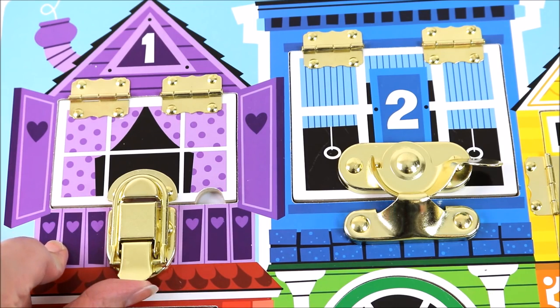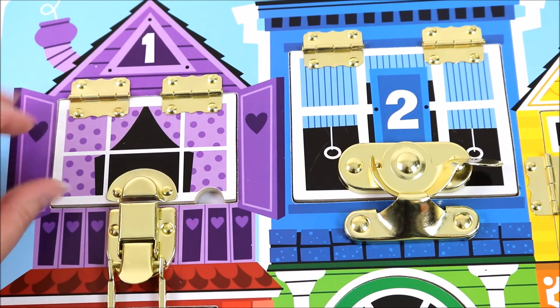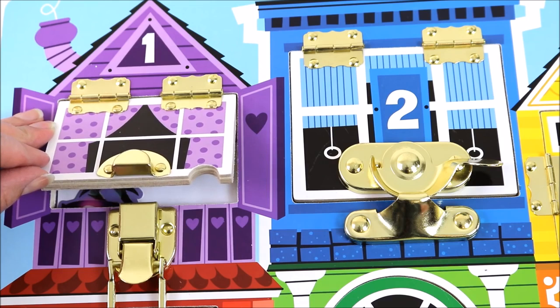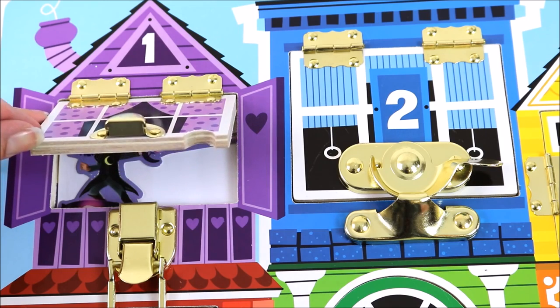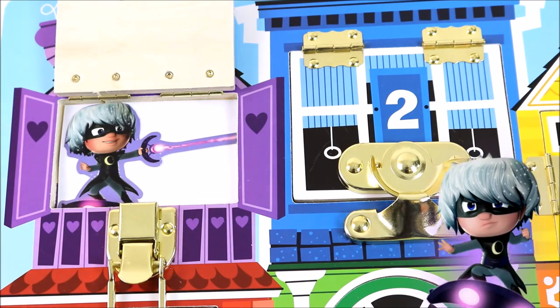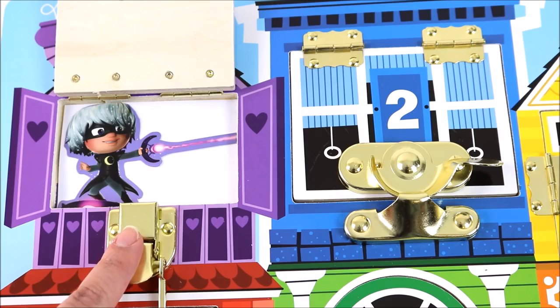Let's find out. Let's open the lock. Who lives behind the purple window? Can you guess? It's Luna Girl! Luna Girl lives behind window number one.